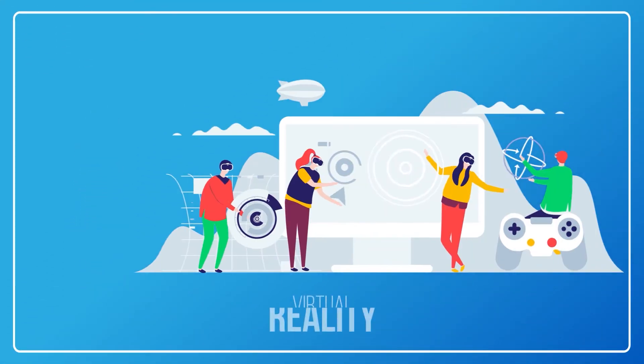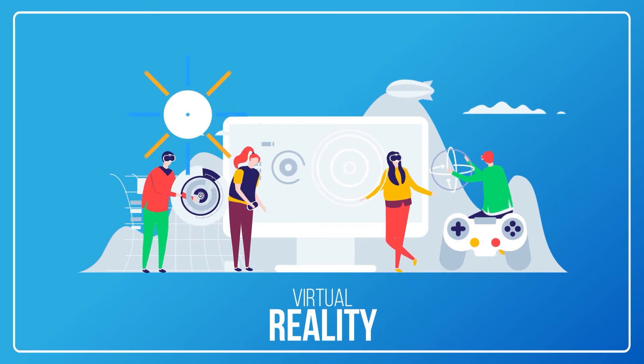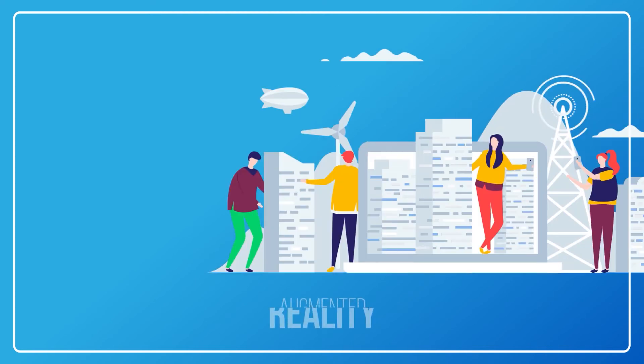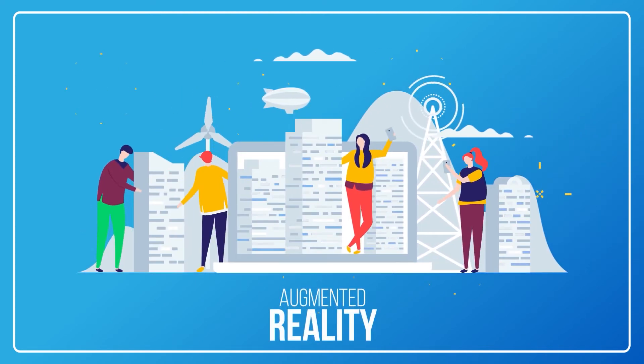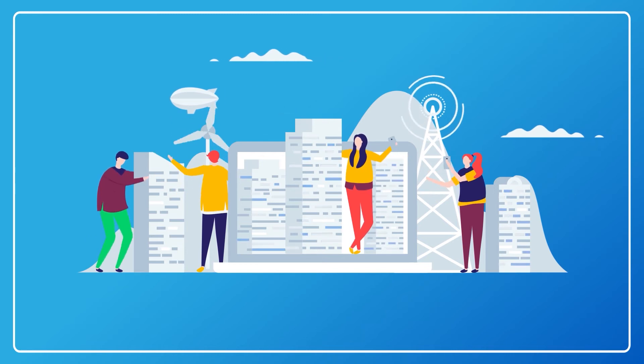Many of us are familiar with the concept of virtual reality, utilising specialised equipment to simulate an interactive digital landscape. Augmented reality, or AR, involves overlaying 3D rendered objects in a physical space using our smartphones or tablets.